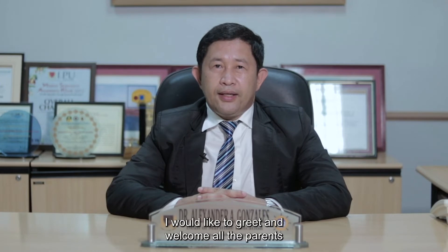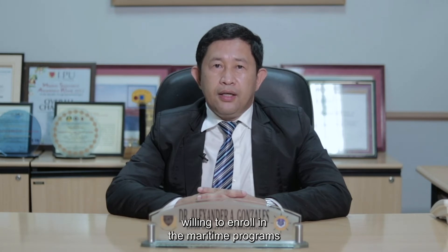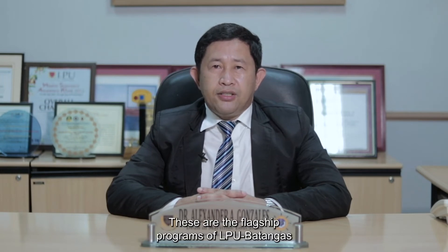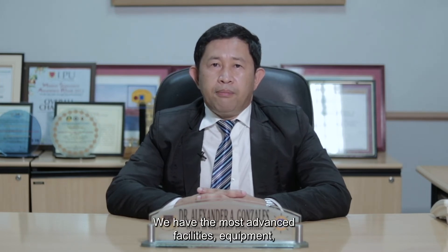Good day everyone. I'm Captain Alexander Gonzalez, the Dean of Maritime Education in Lyceum International Maritime Academy. I would like to greet and welcome all the parents and students out there who are interested and willing to enroll in maritime programs here. We offer the Bachelor of Science in Marine Transportation or BSMT and the Bachelor of Science in Marine Engineering or BSMarE. These are the flagship programs of LPU Batangas and we have the most number of enrollees, with the most advanced facilities, equipment and simulators in support of the current trend of digital education.